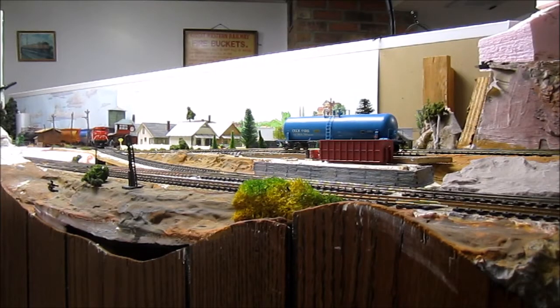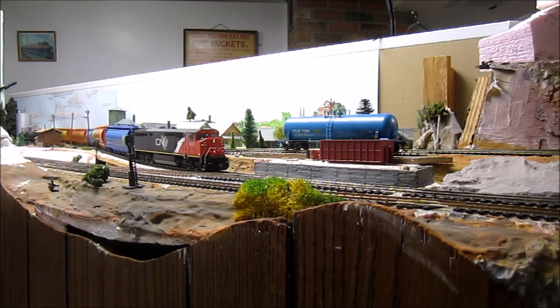There she sits — the Dash 8 by Rapido Trains — sitting at Michelle station, having just changed the crew. Away she goes. That was a bit of a jerky start, but anyway she's heading now onto the main line.